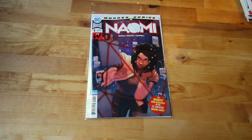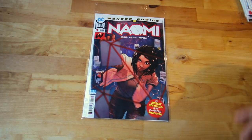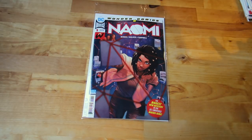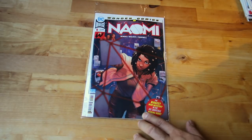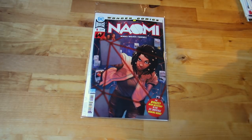Next one — this is Wonder Comics from DC. Brian Michael Bendis, creator of Miles Morales, wrote this one. It's the Wonder Comics imprint — amazing artwork. Check it out if you don't know what it's all about. And it's Naomi number one — another hot comic.